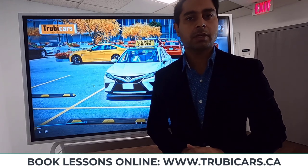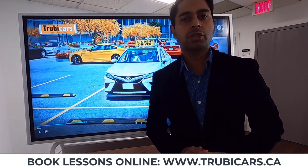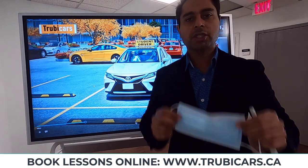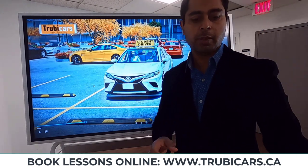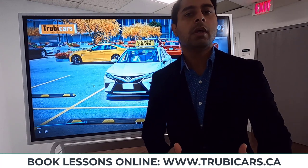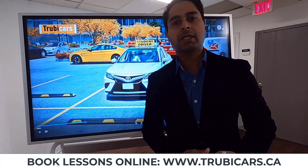Top seven driving test tips. Hello everyone, this is Mandeep from Truby Cars. In this video we are going to talk about top seven driving test tips. Driving test tip number one: make sure you put your mask on. You do not want to show your examiner that your mask is not on, because if your mask is not on they might actually cancel your driving test or reschedule to another day, and we do not want that.